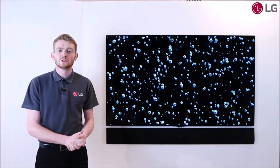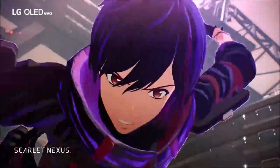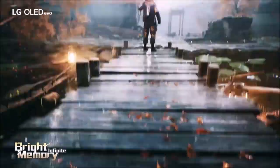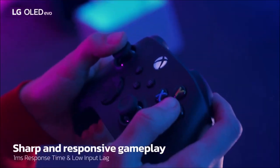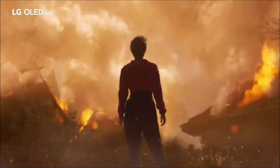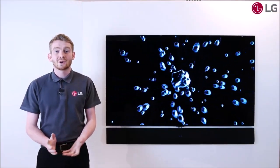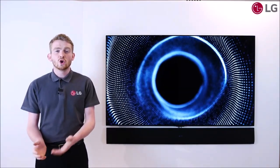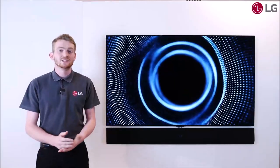In addition to being phenomenal for movies, the LG G1 is an excellent choice for gamers too. All four HDMI ports are 2.1, and it also features a variable refresh rate, an automatic low latency mode, and a new game optimizer mode that adds more flexibility in balancing responsiveness with image quality. It sounds good too, thanks in part to its improved audio processing, which now promises something like 5.1.2 channels, although the Dolby Atmos sound system isn't the best for bass.